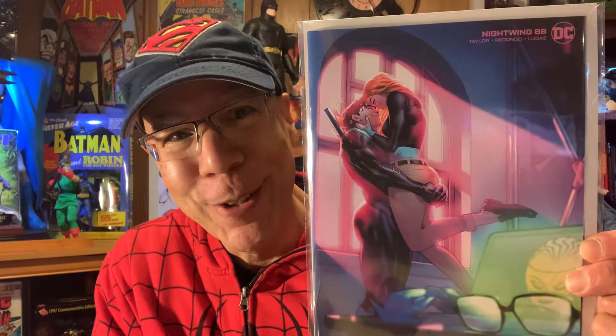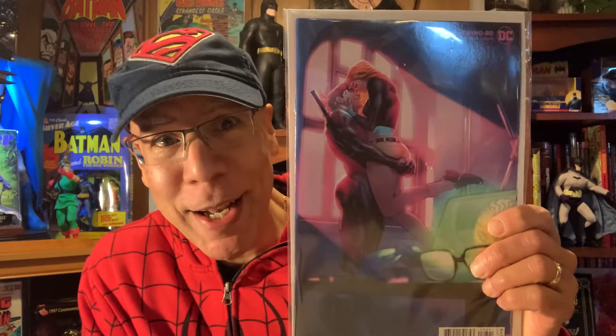Another book that I enjoy reading — Nightwing number 88. I got the variant cover. Look at how cute these two are — beautiful cover. The story was pretty good. I want to tell you more about it, but you got to buy the book. I enjoy that. They haven't let me down yet on Nightwing.